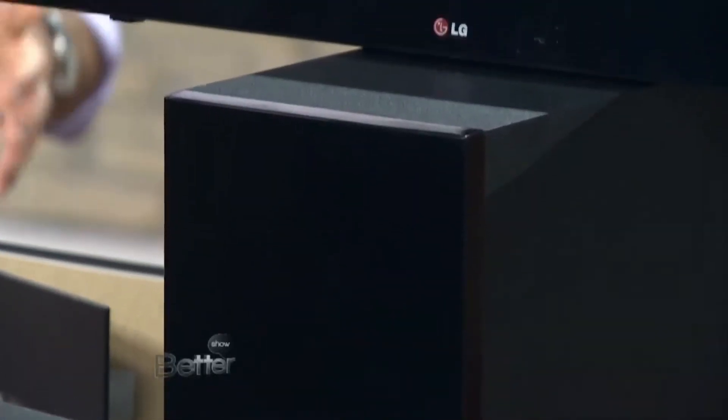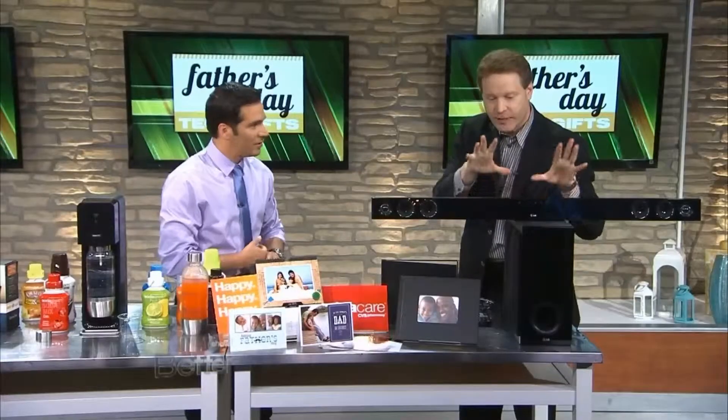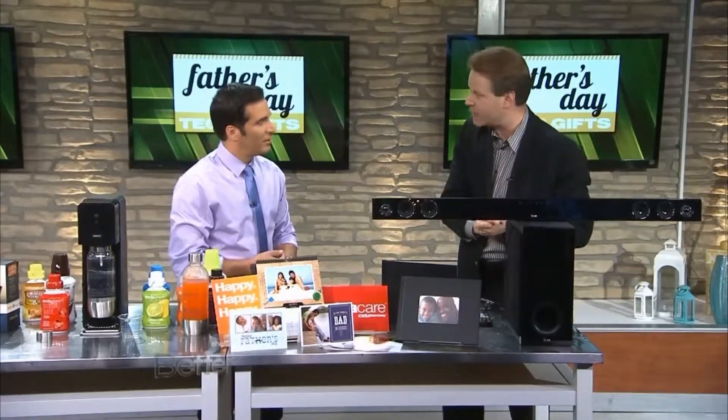The smart TVs are pricey, so this is a great alternative — get the sound and the smart stuff. LG being the first company to tie it all up and put it into one very easy to use and affordable package.